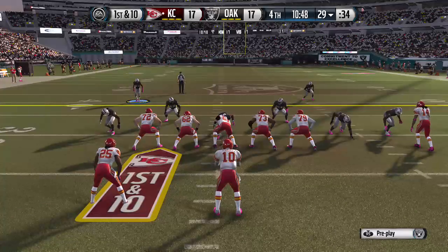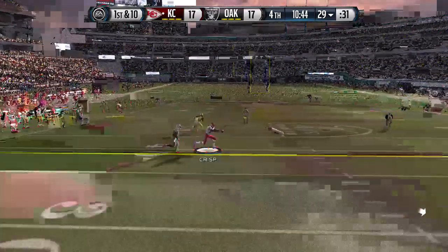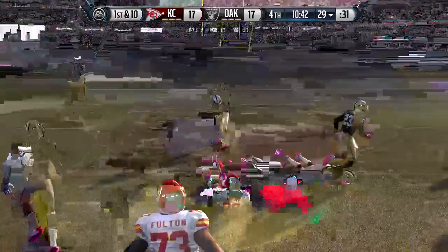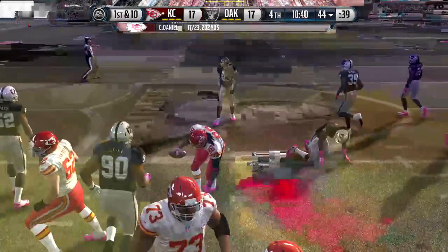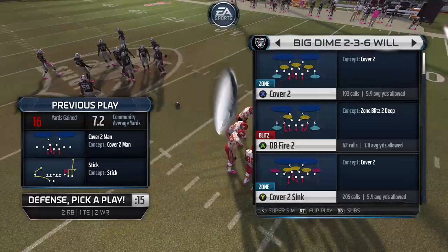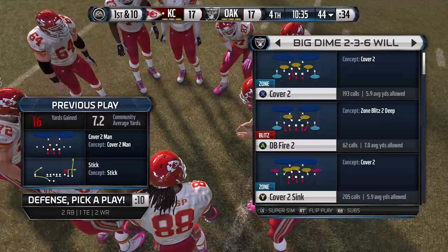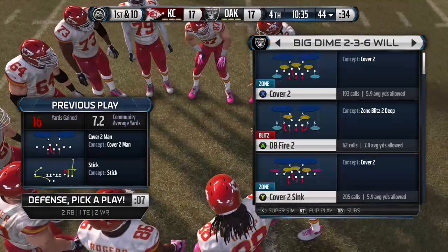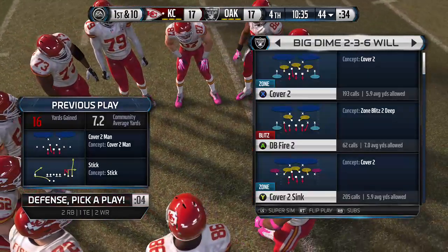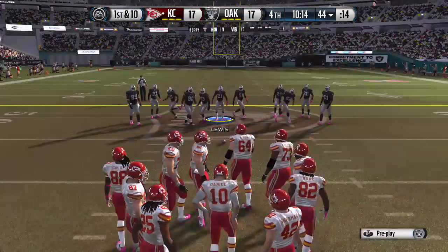They've come out in the dime package. First and 10. They bring him down at the 40-yard line. First... well, I think six, seven times — it's a passing league. You've got to be able to throw the football and pick up some first downs. They're back at the line after that catch for a first down.